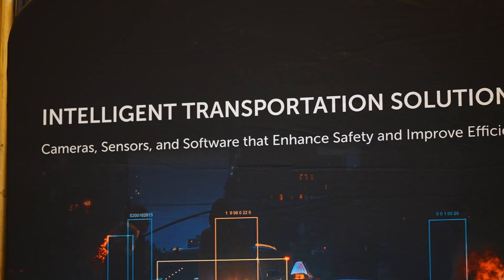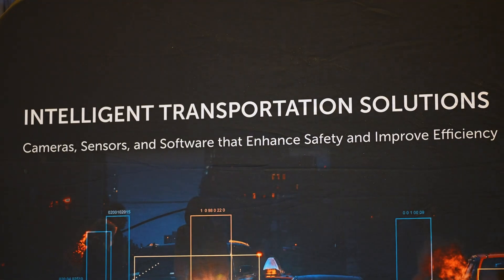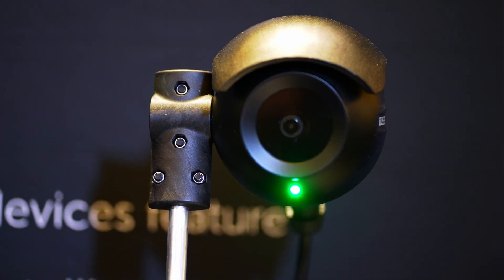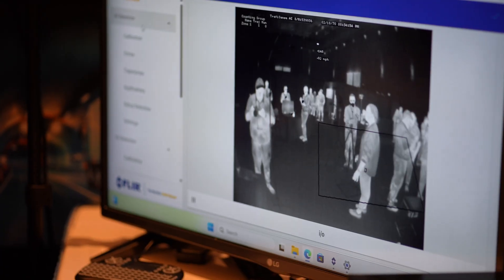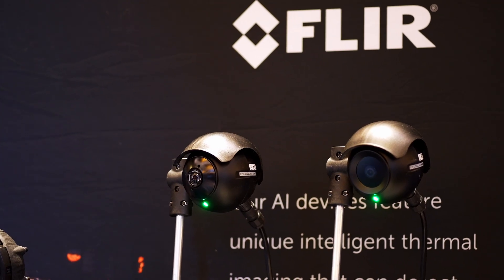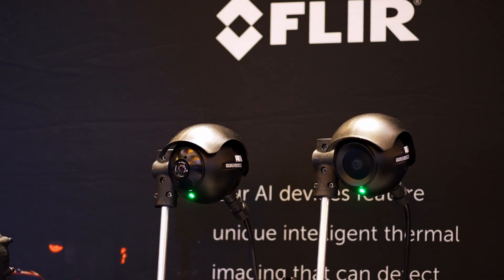Part of our value is that we work in adverse weather conditions — we're very popular in coastal communities. We can see through things like sun glare and fog, things that make us different than an optical camera. We do infrared detection, so we take a thermal image of what's going on at the intersection. We're looking for heat in an image, be it pedestrians or vehicles. We're much more effective at seeing through that type of problem.